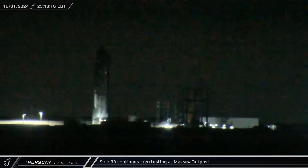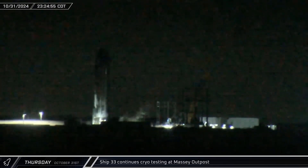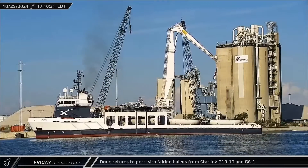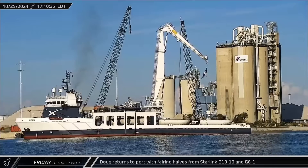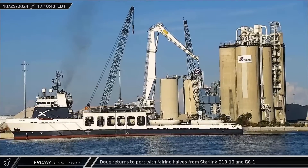The unloaded and depressurized ship was left gradually thawing out in the warm South Texas night air. This week at the Cape, we saw Doug return to Port Canaveral with the American flag flying on the recovery arm and the fairings from the Starlink Group 10-10 and Group 6-1 missions on board.